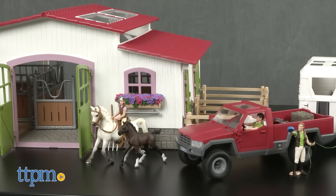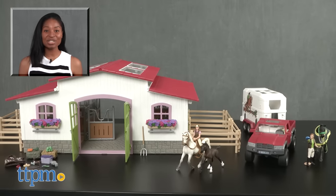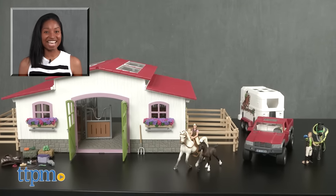Each set is sold separately and are compatible with other Horse Club sets. Fun day at the races! For more on these products, including current pricing and where to buy, find us at TTPM or subscribe to our YouTube channels for more great toy reviews every day.